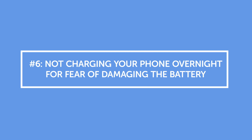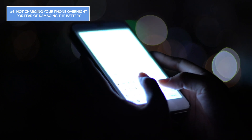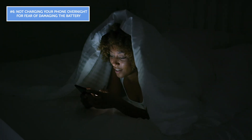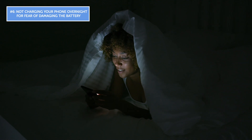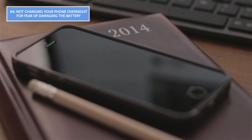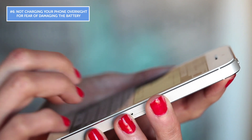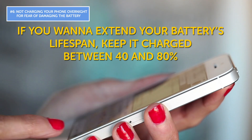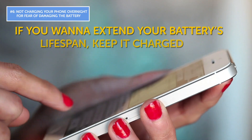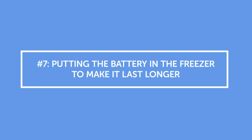Mistake number six: not charging your phone overnight for fear of damaging the battery. Smartphones were dubbed smart for a reason — these devices know when to stop charging because the battery is full. While overnight charging doesn't harm your phone in any way, it's still not the most effective approach. If you want to extend your battery's lifespan, keep it charged between 40 and 80%, which actually helps the battery live the longest.